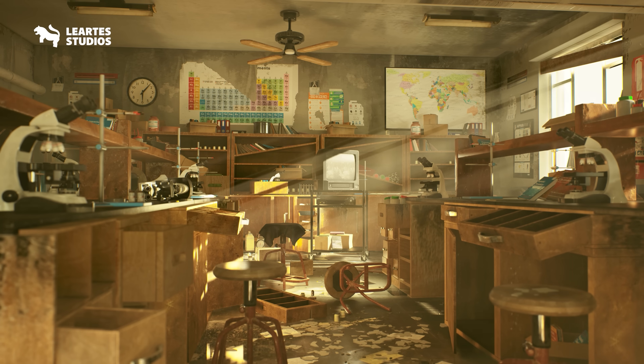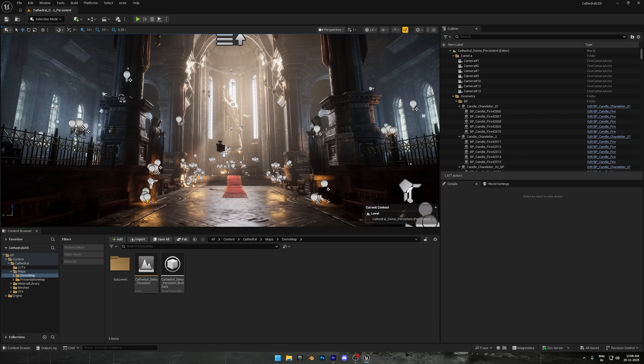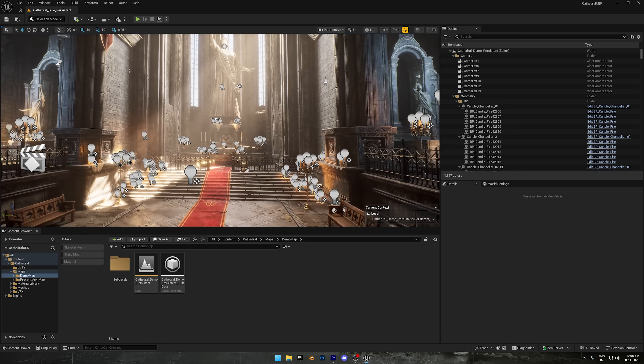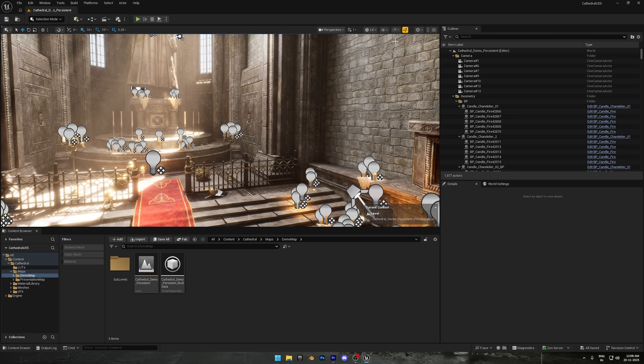And just to show you how it actually looks inside Unreal, I downloaded one of the demo levels from the bundle. As you can see, it already looks amazing. I'm running this on my PC at full cinematic quality, and the project is so well optimized that I'm getting around 120 frames per second. It feels super smooth when I move around.